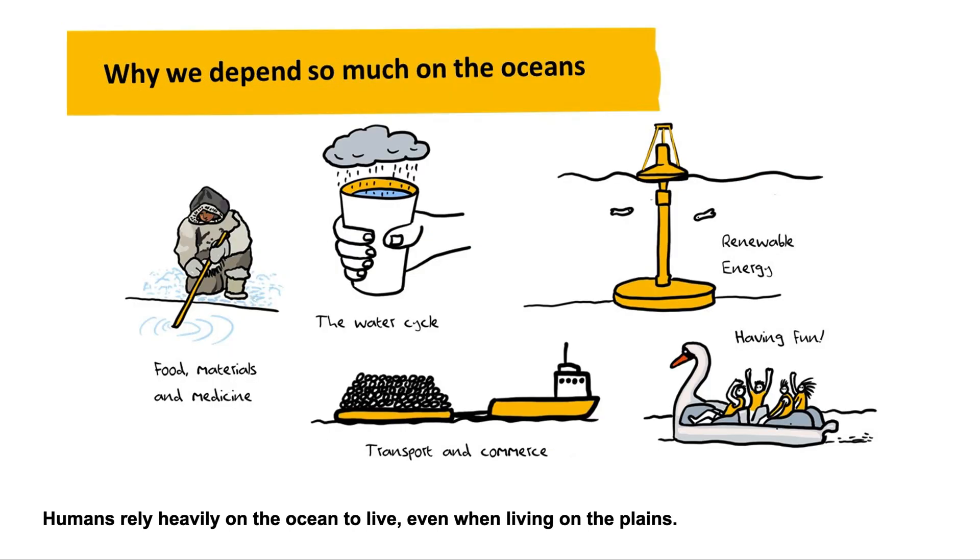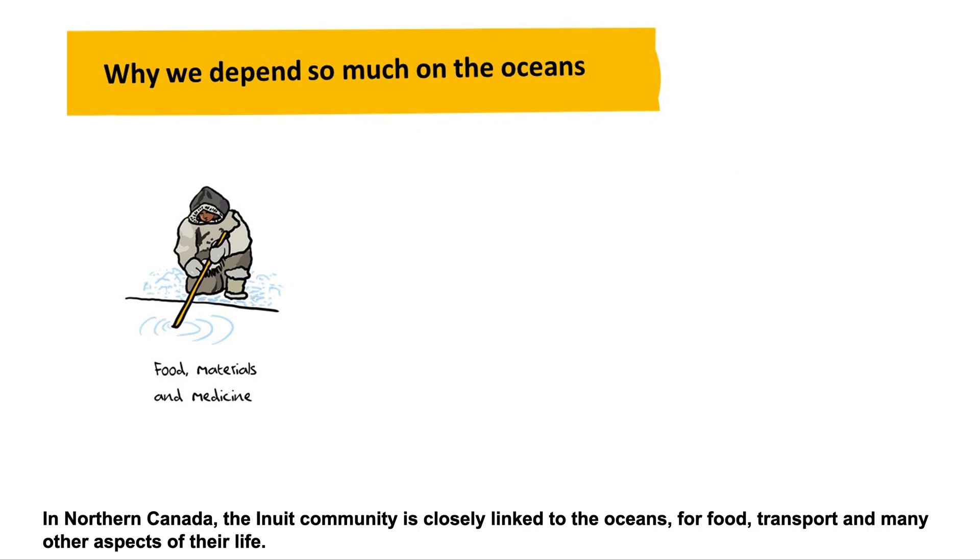Humans rely heavily on the ocean to live, even when living on the plains. More than 3.5 billion people rely on food from the ocean to live and even to make medicine. In Northern Canada, the Inuit community is closely linked to the oceans for food, transport, and many other aspects of their life.